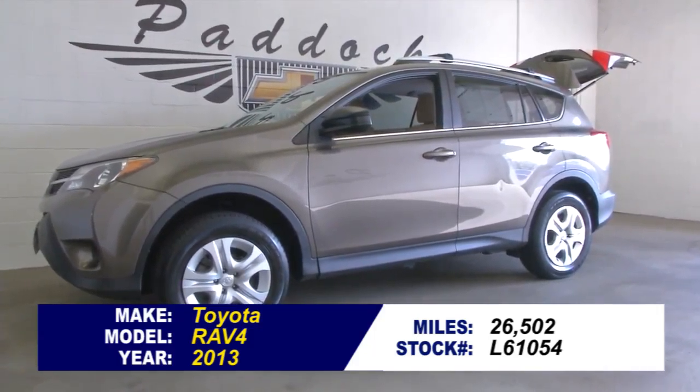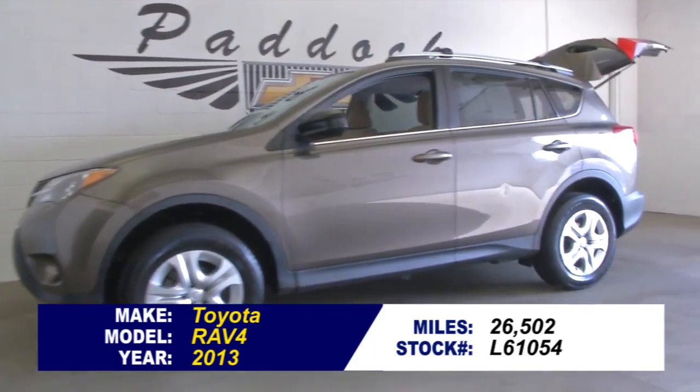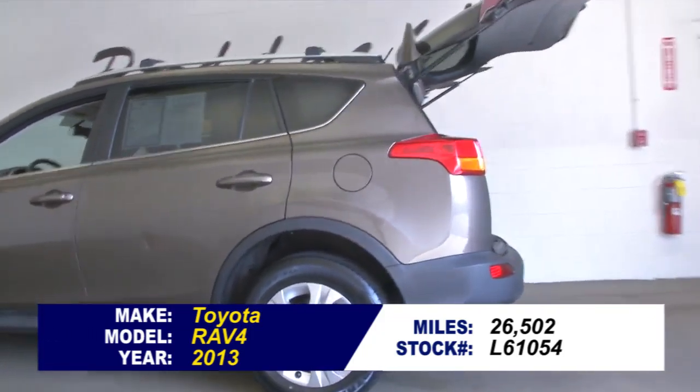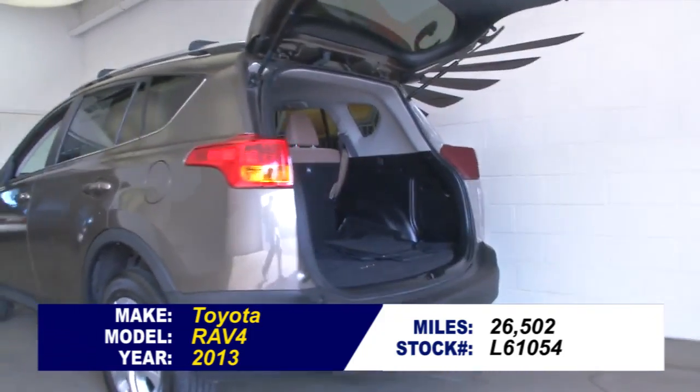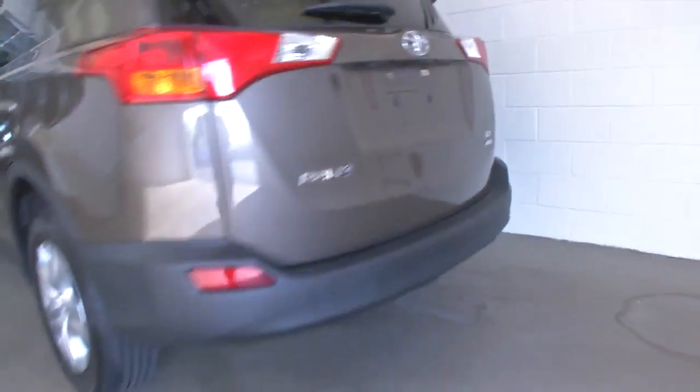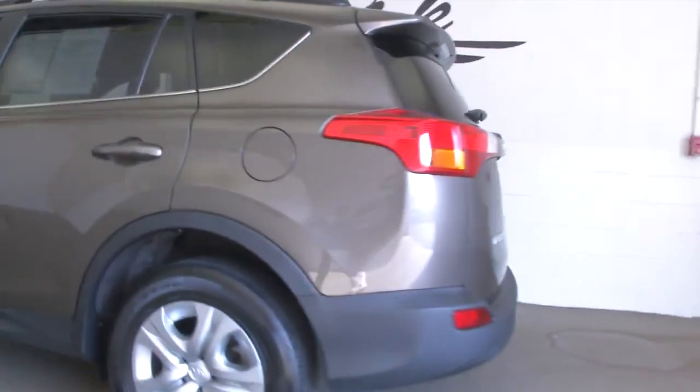Stock number L61054, 2013 Toyota RAV4. This is a one-owner vehicle — previously one owner, hasn't been passed around a lot. Typically a one-owner vehicle has less wear and tear and lower miles.